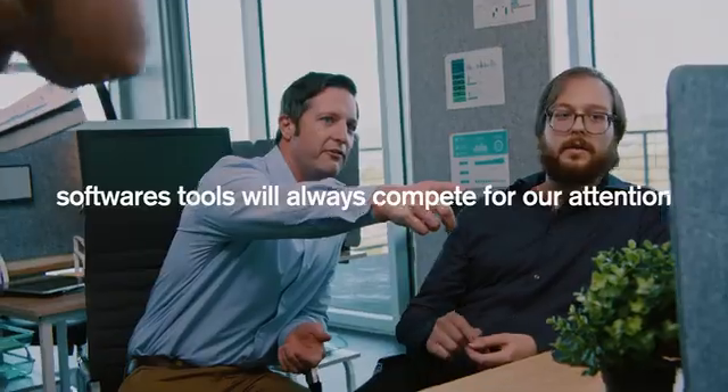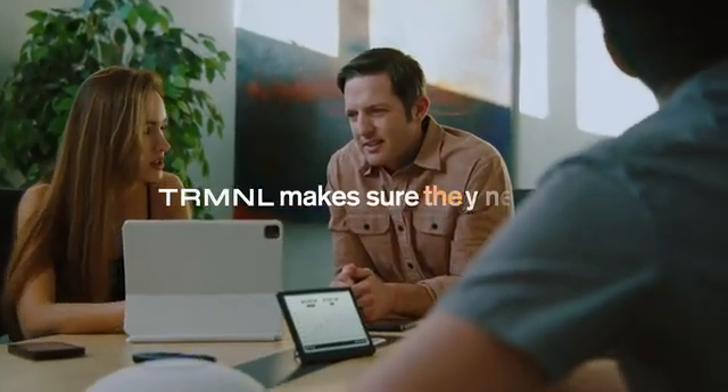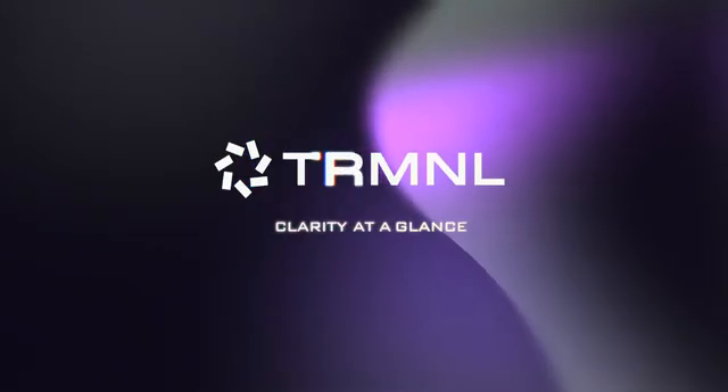Software tools will never stop competing for our attention. Terminal's goal is to make sure they never win. Terminal. Clarity. At a glance.